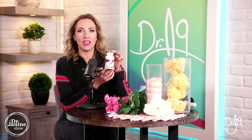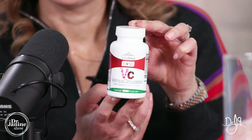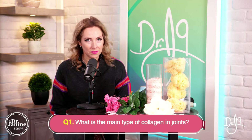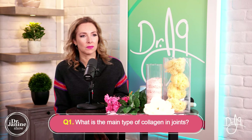We're going through our quiz questions and playing for the Veins and Circulation formulation. Question number one: what is the main type of collagen in joints? Is it type one, two, or three collagen? Viewers are responding. The answer is type two — type two collagen is the correct main type of collagen in the joints.